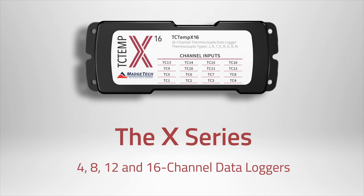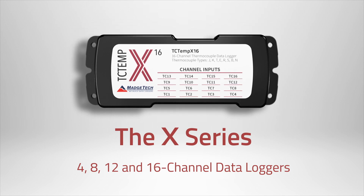Today we're talking about the X-Series, featuring 4, 8, 12, and 16-channel data loggers, doubling our previous ability.